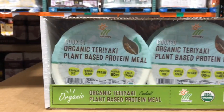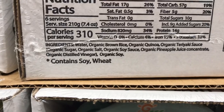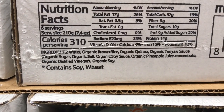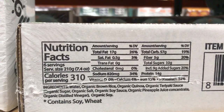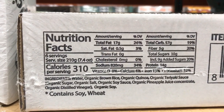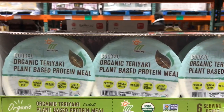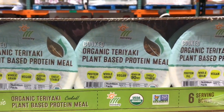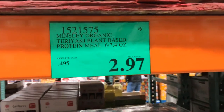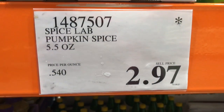For only $2.97 — an asterisk clearance price — they have these organic teriyaki protein meal bowls. You get six of them. It's got organic brown rice with organic quinoa. The teriyaki sauce has about nine grams of added sugar, plus soy sauce and pineapple juice. This is a great option if you need something individually packed to take to work — shelf stable and at a crazy good deal.